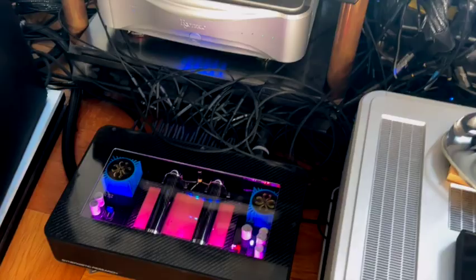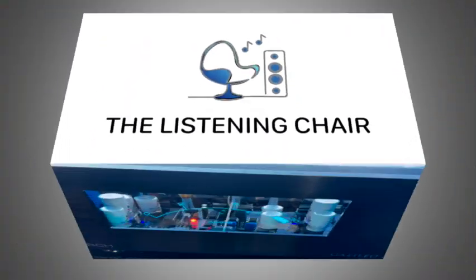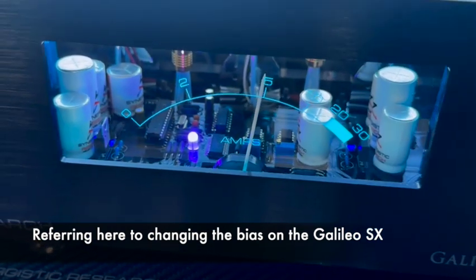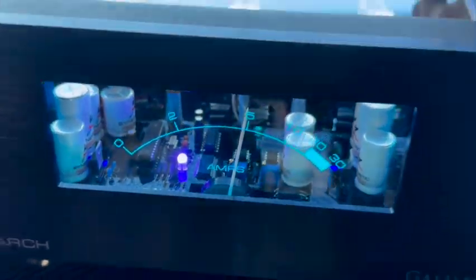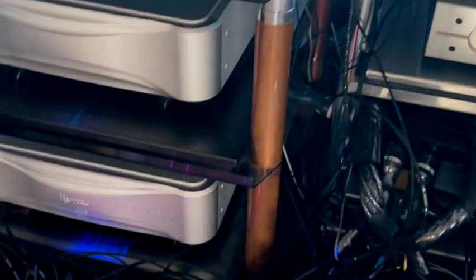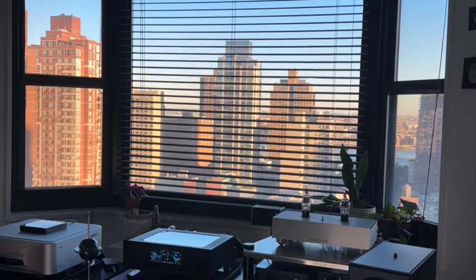I'm using the Synergistic Research MIG-SX footers under there. Here I have the Synergistic Research Galileo ground block. You can change the bias, which is supposed to change the type of sound — so that's the purple bias, and that's the red bias. The ground block also has different biases on it. Here you can see it's kind of the purple light, so it's the purple setting. You can also see the New York City view out there, which is pretty cool.